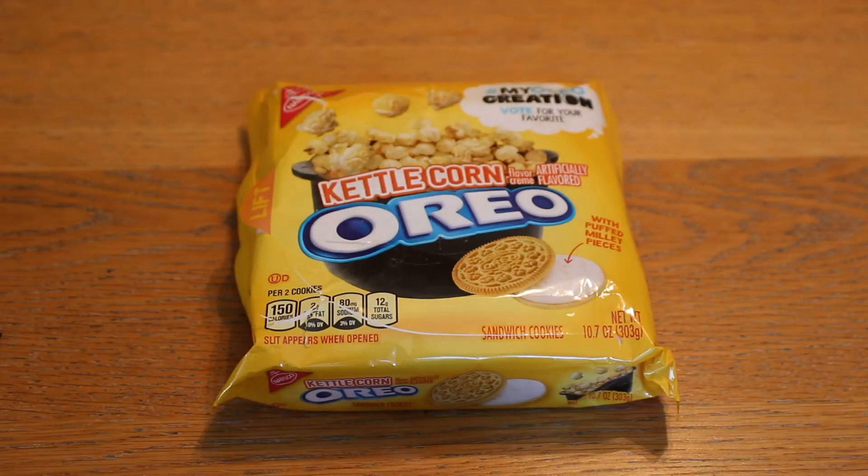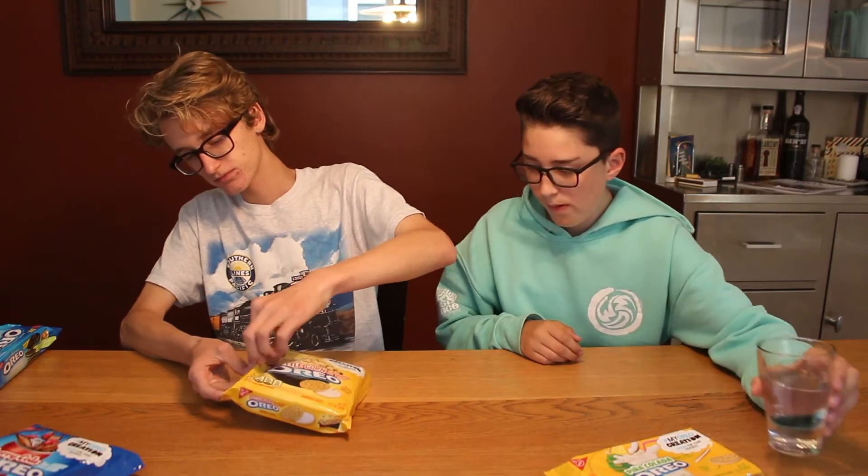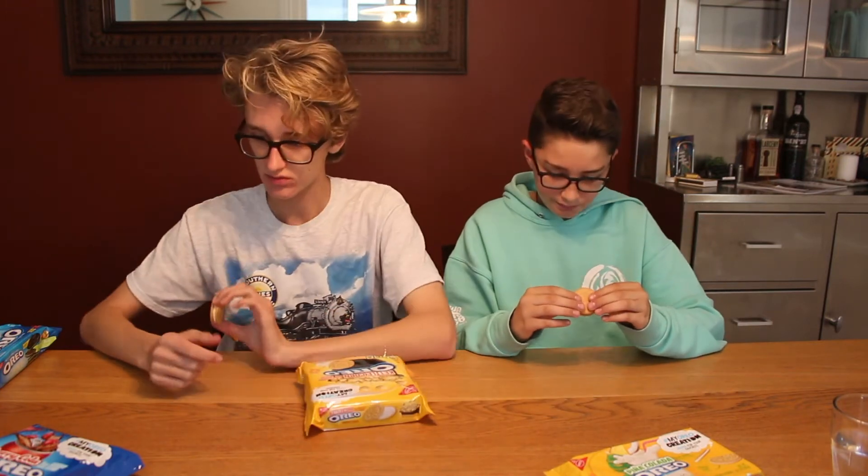Next we'll go with Kettle Corn. This is a Graham Cracker cookie and it's the standard size, with puffed millet pieces — so they put some stuff in the actual cream. Smells very, very sweet. I feel like this one is going to be way too sweet for me. It is very pleasant, not actually too sweet as I thought. It doesn't really taste like Kettle Corn, it just kind of tastes sweet. To me it tastes a little like coffee ice cream. They should have done a mocha coffee flavor — I feel like that would be really good. I'd actually say I prefer Pistachio over these, because these are hinging on a little too sweet and they don't really taste like Kettle Corn. The Pistachio ones actually taste like Pistachio — this just kind of tastes like sugar to me.